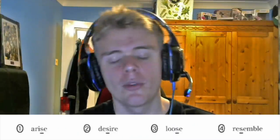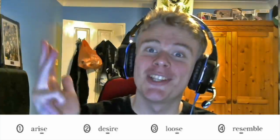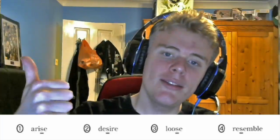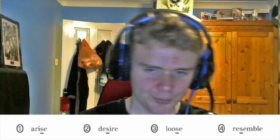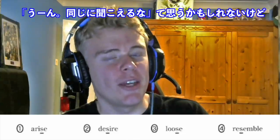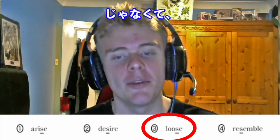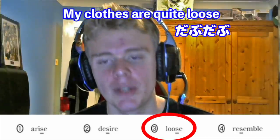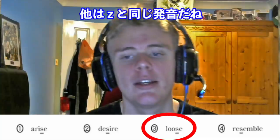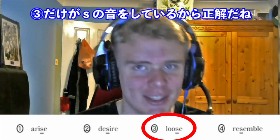Question number two. We have: Arise, Desire, Loose, Resemble. We're looking for which 'S' is different. Now if you read it carelessly, you might think they all sound the same — but they don't. Loose is pronounced with an S sound, as in 'my clothes are quite loose.' The others — Arise, Desire, Resemble — all use a Z sound. So the answer is three: Loose.